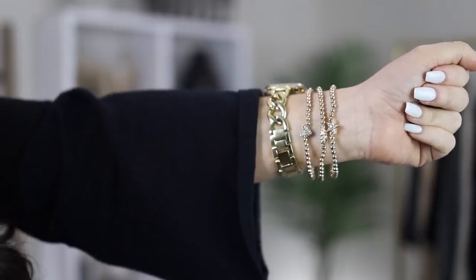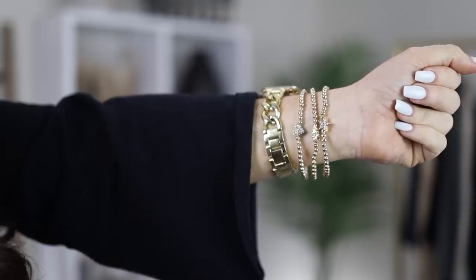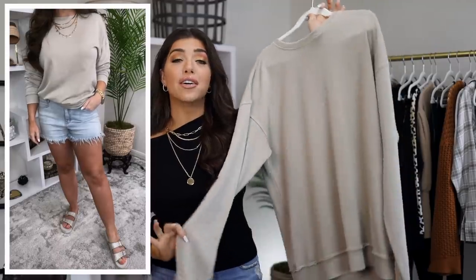I wanted to give a shout out to the bracelet set of three from Scoop that I'm wearing in most of my outfit footage. It's a three-pack of beaded elastic strands — one has a heart, one has a star, and the third has an evil eye. This set of three is only thirteen bucks. We've been seeing a lot of these stackable bracelets and I'll link a few of my other Walmart favorites below.